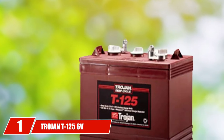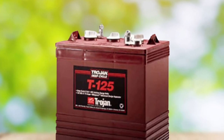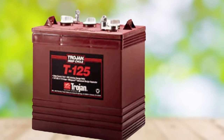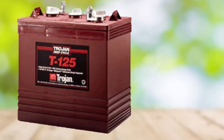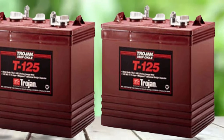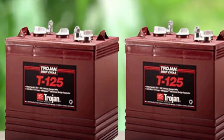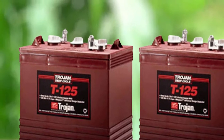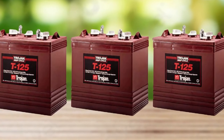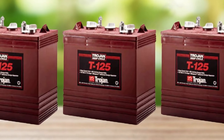At the first position of our list, we have the Trojan T125 6V 240AH Flooded Lead Acid GC2 Deep Cycle Battery. There's no question that Trojan batteries are some of the best batteries in the world. The Trojan T125 Flooded Lead Acid Deep Cycle batteries are known for longevity — they have the lowest cost per amp hour than any other golf cart battery on the market. The maroon case is quite strong and will keep the battery well protected.